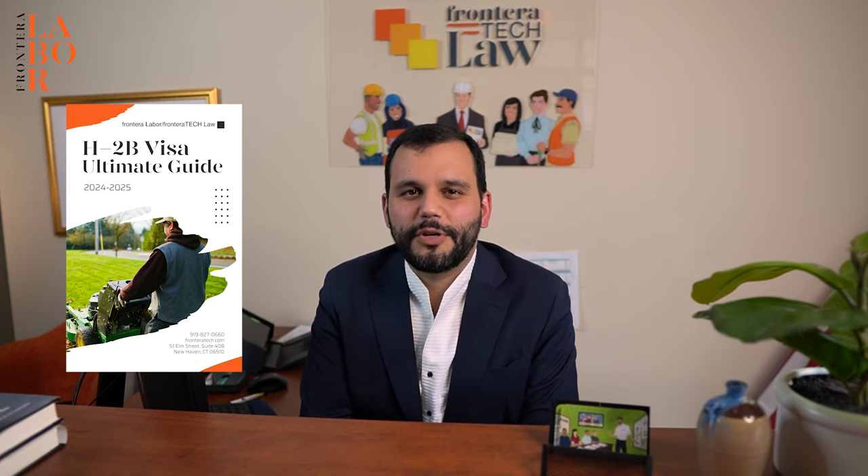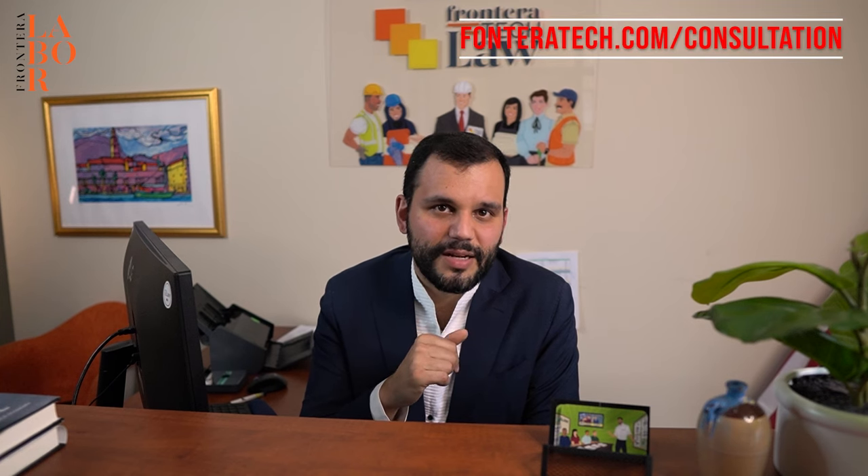The free ebook — the H2B 2024-2025 Ultimate Guide — and hopefully as we add more videos there'll be other ebooks in the carousel. If at any point you want a consultation, frontiertech.com/consultation, and you can talk to me or somebody in the office, maybe Noreen Dillon, if you're wanting to talk about bringing Filipinos in from outside of the US.